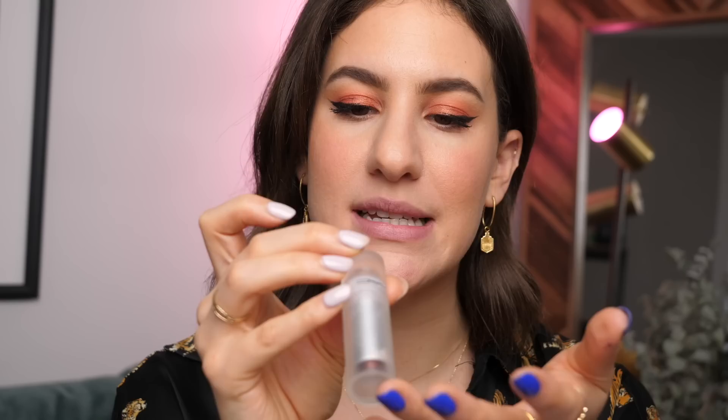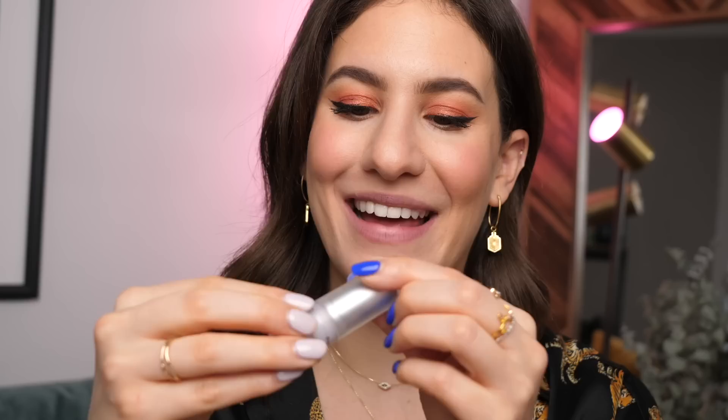For something definitely more wearable, I have one of the new lipsticks from the new MAC collection — this is the shade Fleur de Coral. I tried this yesterday and really enjoyed it. It's a sheer, balmy formula — very hydrating — and the color is really pretty, like a soft peachy pink. I do find that this color calls for a lip liner, so I'm just going to line my lips quickly with Boldly Bare.